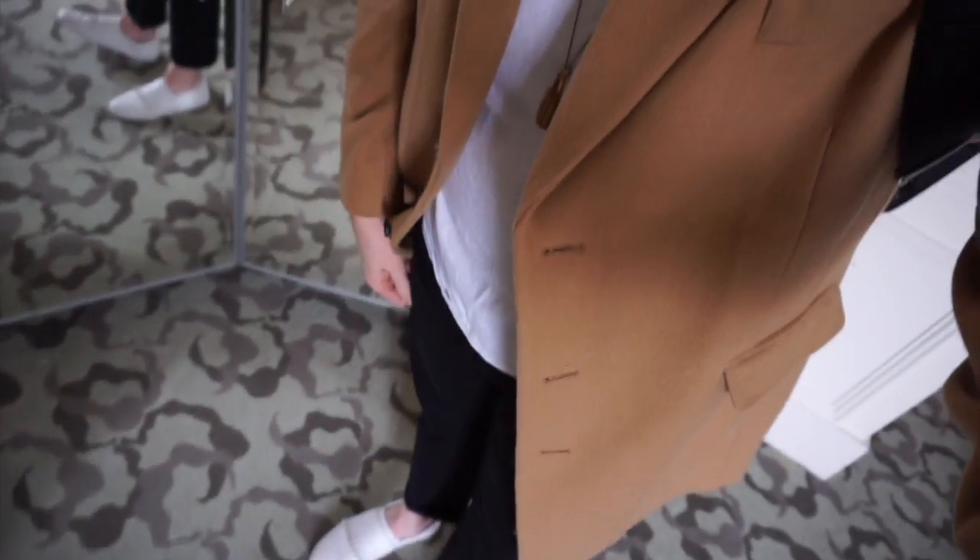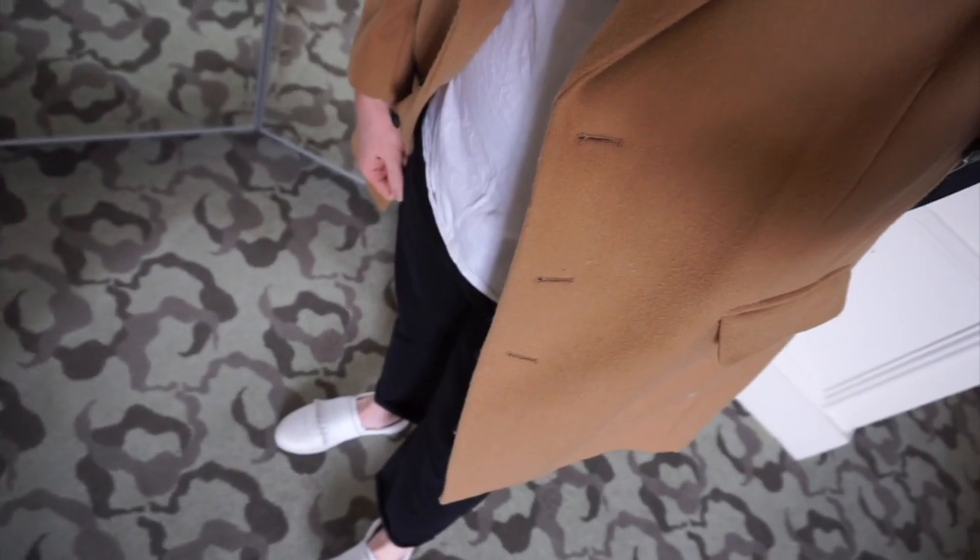My outfit for the day is my camel jacket, my Louis Vuitton lock necklace, just a plain white t-shirt, some black skinny pants cuffed, and my white tassel shoes and my Burberry rucksack.